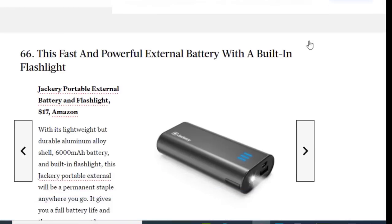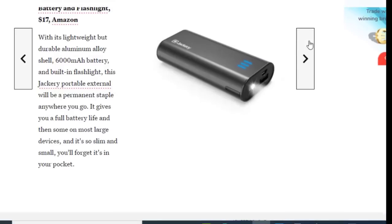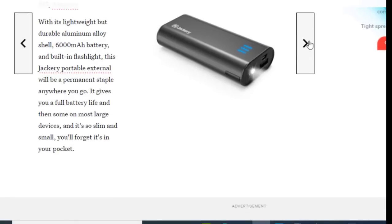Next we have a fast and powerful external battery with a built-in flashlight, available for just $17. With its lightweight but durable aluminum shell, 6,000 mAh battery, and built-in flashlight, this portable external battery will be a permanent staple wherever you go. It gives you a full battery life and then some on most large devices, and it's so slim and small you'll forget it's in your pocket.